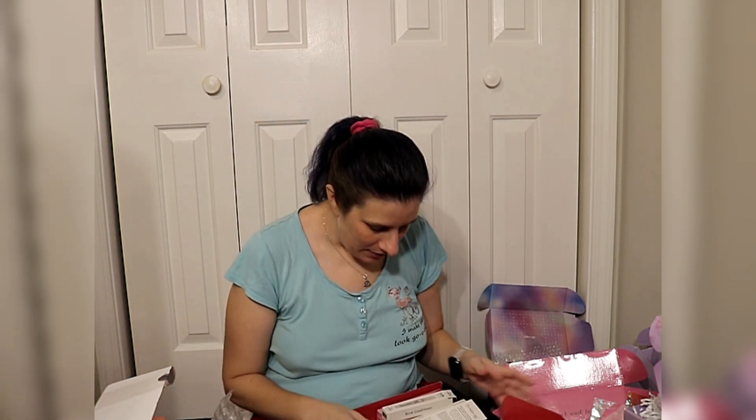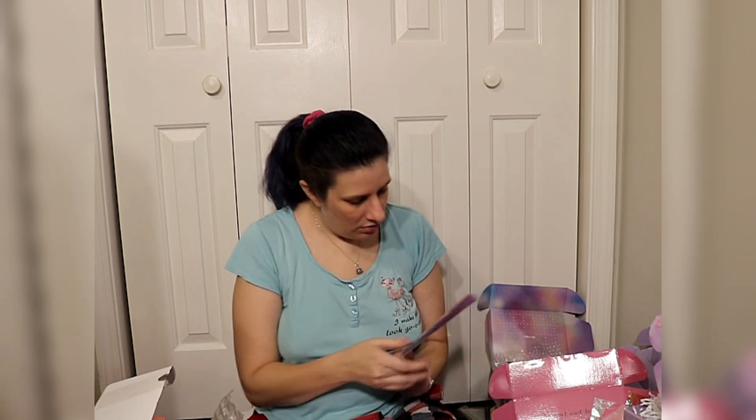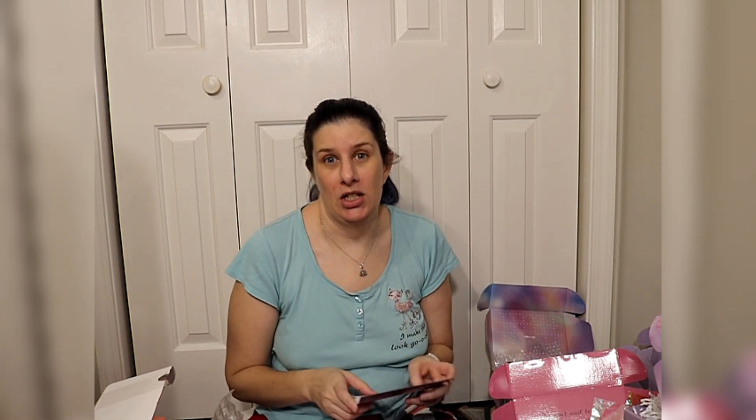So I'm gonna start with the Ipsy. I have an actual Ipsy box and a BoxyCharm box — this was the last BoxyCharm box I got. The paperwork says BoxyCharm Planet Woman 0323, so this is from March and it's November 12th.